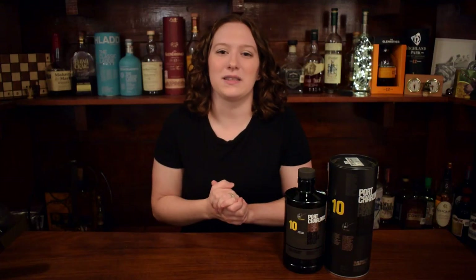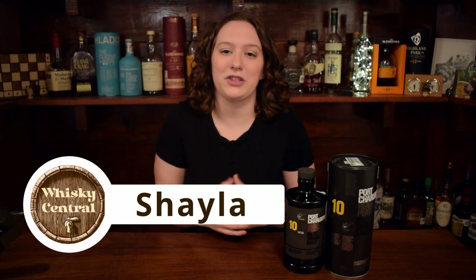Hey everybody, welcome back to Whiskey Central. If you're new here, my name is Shayla, and today I'm reviewing the bottle that my patrons voted on, which is the Port Charlotte 10-Year Heavily Peated.